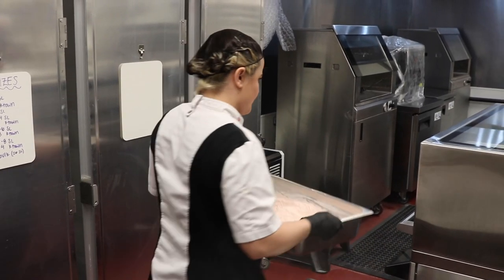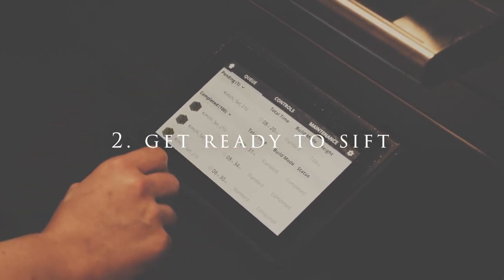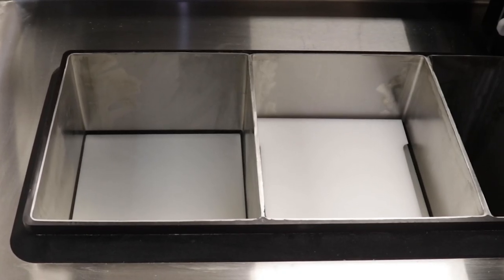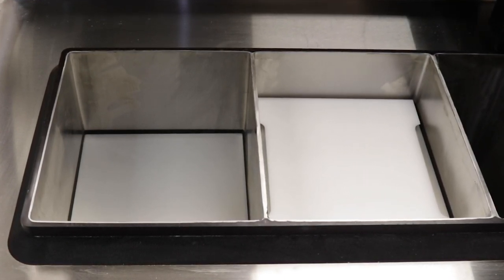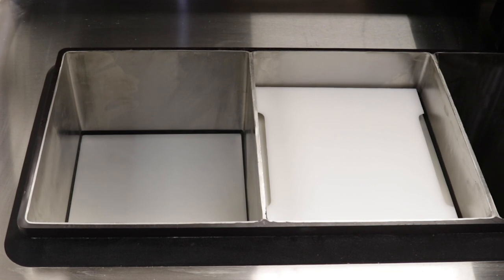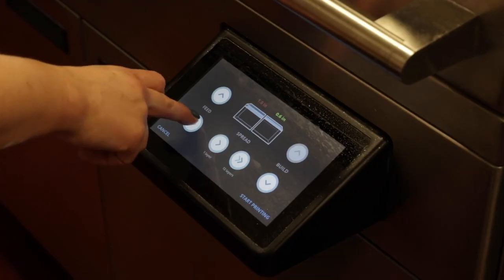When we're ready to sift into the printer, I start by finding the correct file on the little computer attached to the printer. I make sure to set the correct heights for the feed bed and the build bed. The feed bed is where the powder goes before printing, and the build bed is where the powder ends up — it moves from one to the other as part of the printing process. I get them to the right heights and then we're ready to go.